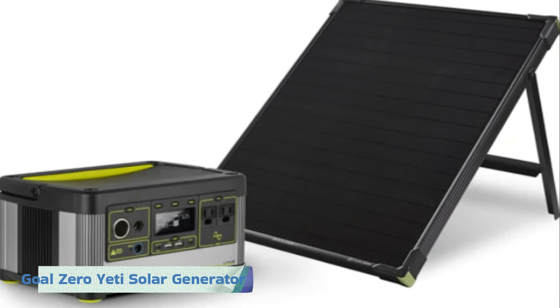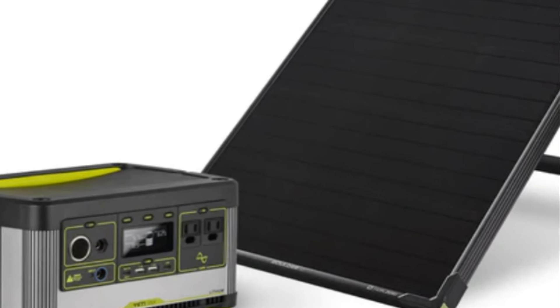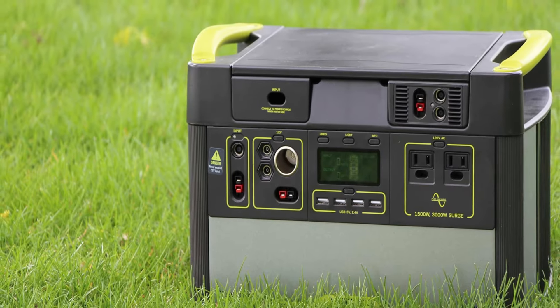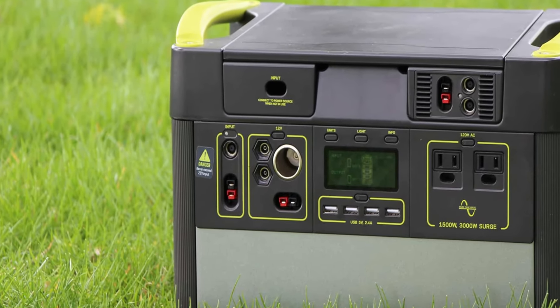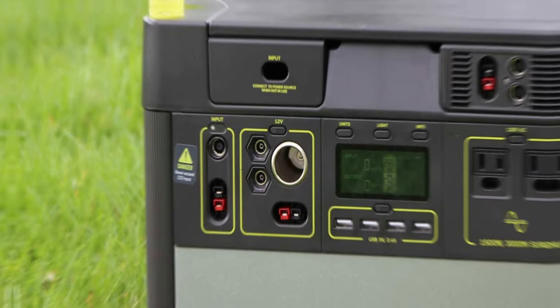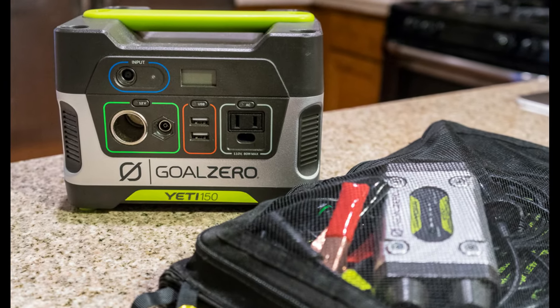Number 3: the Goal Zero Yeti solar generator. The Goal Zero Yeti is a reliable and versatile power solution that is perfect for both indoor and outdoor use. With its high-capacity battery and multiple output options, it offers a wide range of applications, from camping trips to emergency power backup at home.